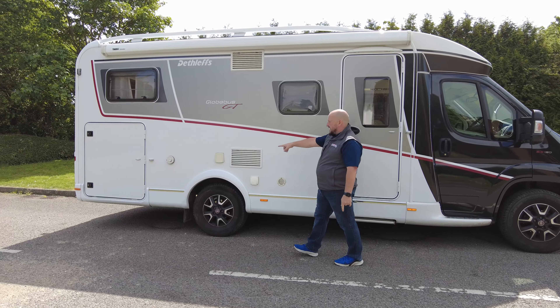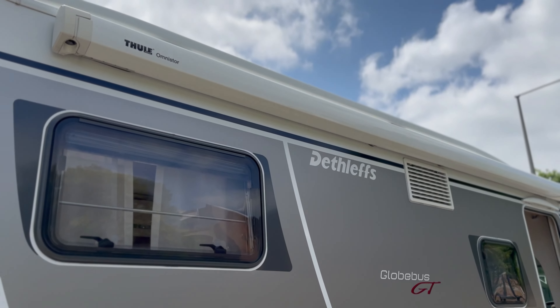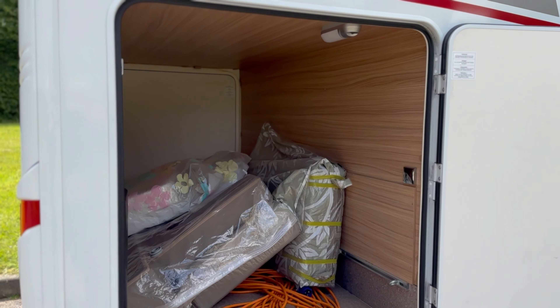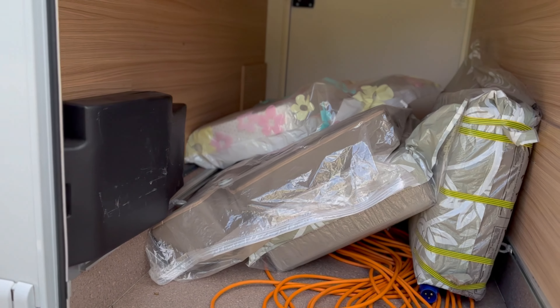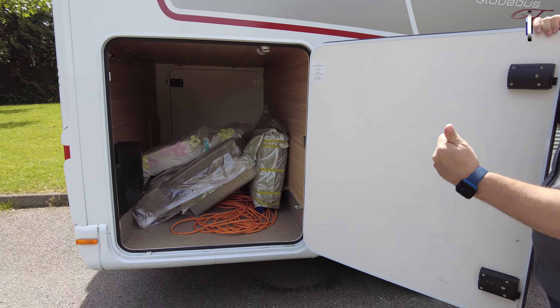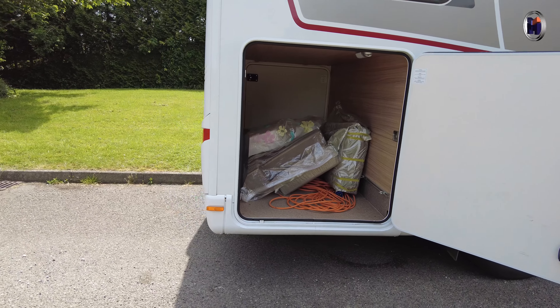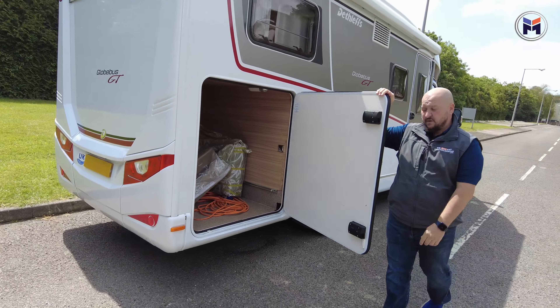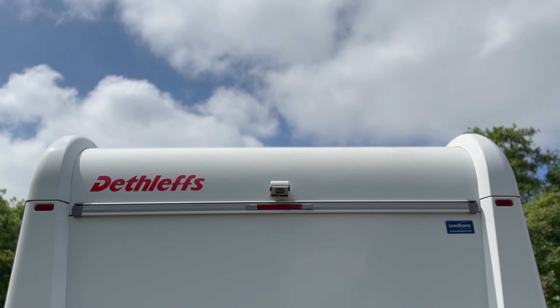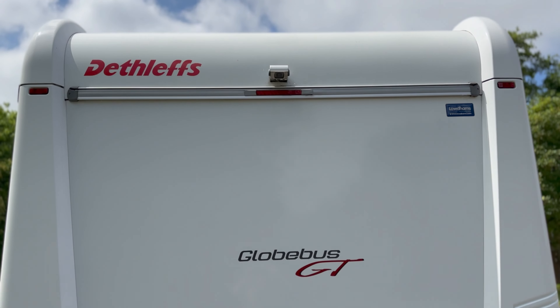As we come through to the back you've got a massive garage. On this one there's a nice big garage brace — it has got your cushions in there, but you could easily fit bikes or even a little moped if you wanted to. Really spacious bike area.